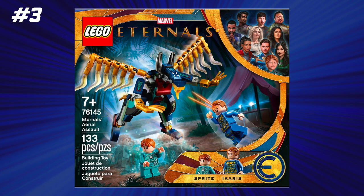At number 3, we have the Eternals Aerial Assault with 7.5 cents per piece and a $10 price point. You did get two minifigures, one of which was exclusive with Sprite, but honestly the love for Eternals has not lasted eternally, and I just think that this is a set that is going to be lost to the sands of time. So even though it was a great value, it's not really memorable and it's not one that's really worth getting excited about all these years later.